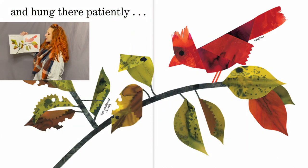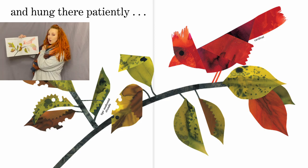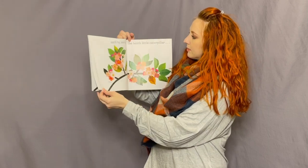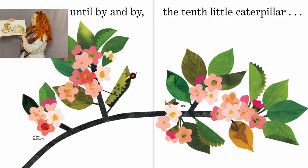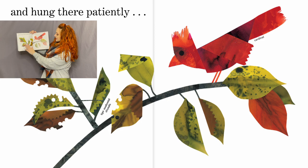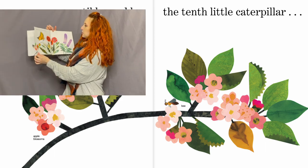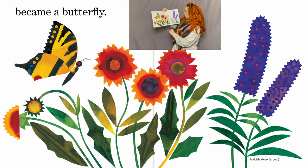And he hung there patiently — that's a tiger swallowtail chrysalis, and look, there's a cardinal! It must be spring now with the apple blossom. Same little tree, but the leaves are changing colors — looks like the end of fall — and he's right there in the chrysalis. Now it looks like springtime with new flowers and new leaves. The tenth little caterpillar became a butterfly! Wow!